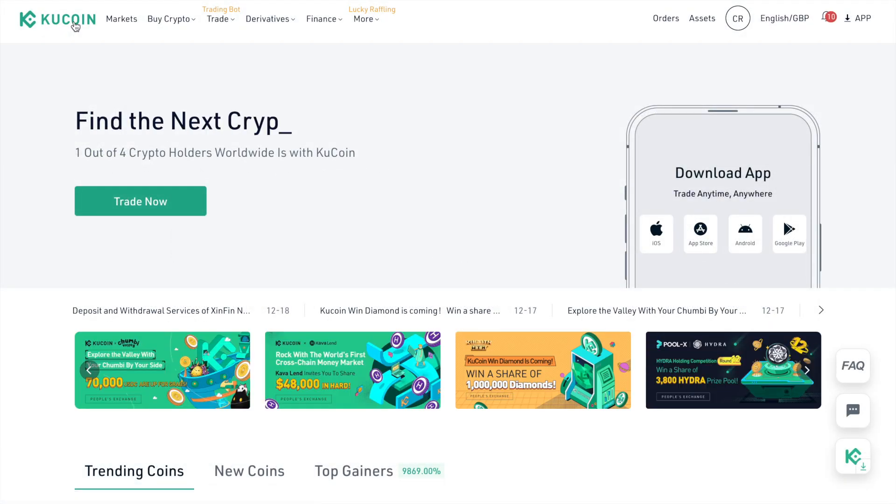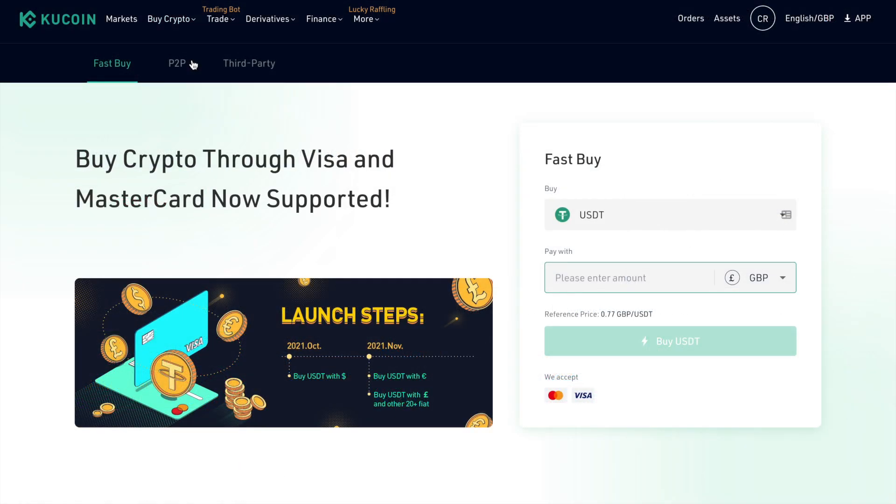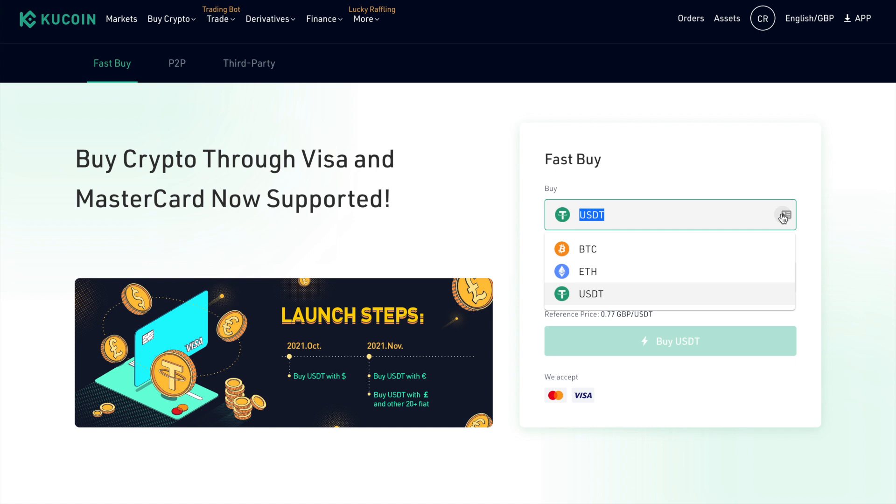Once you're verified, from the main page head to Buy Crypto and then FastPay, where you can buy crypto through Visa and MasterCard. Over on the right-hand side of the screen, you can choose the crypto you'd like to buy. Currently you have a choice of USDT, Bitcoin, or Ethereum. By buying any of these three, you'll get access to trading a wide variety of cryptocurrencies, or you can simply hold them. Note that these options will depend on the currency you're buying with. I'm going to select USDT — US Dollar Tether — which is pegged roughly one-to-one with the US Dollar, as you can see from the reference price.